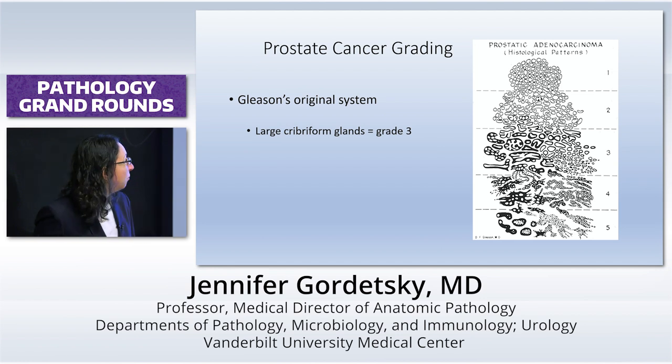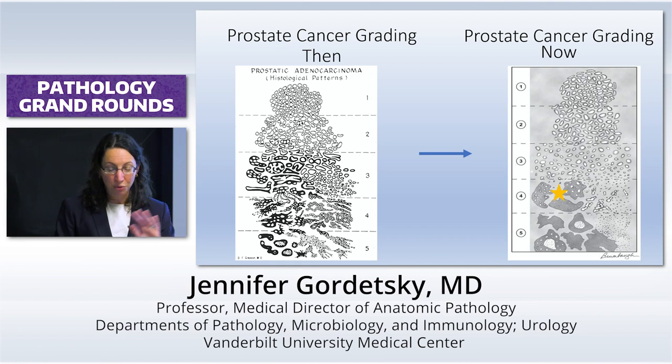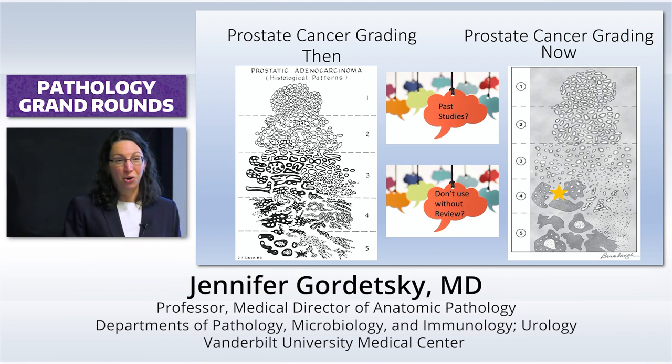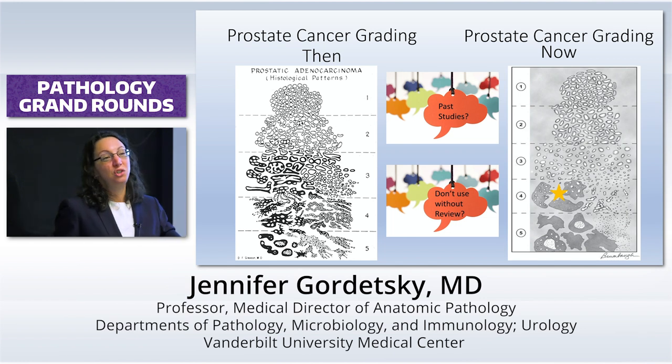Moving on to more things about prostate cancer grading. We all remember the original diagram when CRIB was grade three — no longer. Now it's moved over to be a grade four, which is great. Except watch out for your past studies. A lot of past studies that said grade group one tumors or Gleason score three plus threes — the ones that had metastases — those probably weren't what we consider three plus threes. And do not use pre-graded TMAs or archived tissue. You can't just pull up a report and copy down the grade. It does not work anymore.